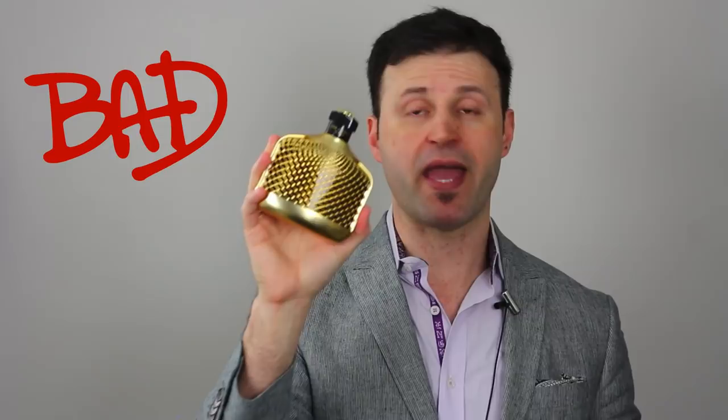The Bad goes to John Varvatos Oud. I'm glad I didn't pay retail for this. It's very underwhelming, very low-performing, very faint for an oud fragrance. There are far better alternatives for a beginner oud: Versace Pour Homme Oud, Gucci Intense Oud, Boss Bottled Oud — all of those give you better bang for your buck. So John Varvatos Oud is definitively the Bad.